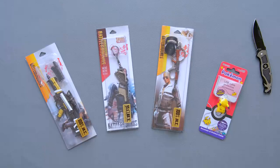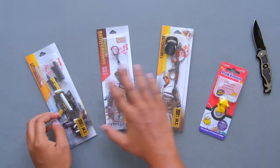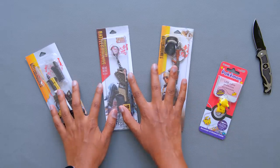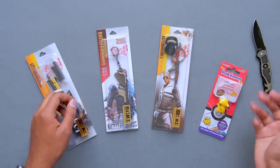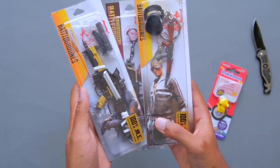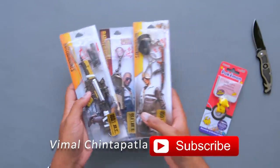I'll quickly unbox and show you what I got from China. I bought three PUBG exclusive keychain-like items, and the last one is a USB cable protective accessory that I bought for my sister. Let me give you a closer look at all of these items and show them to you one by one.